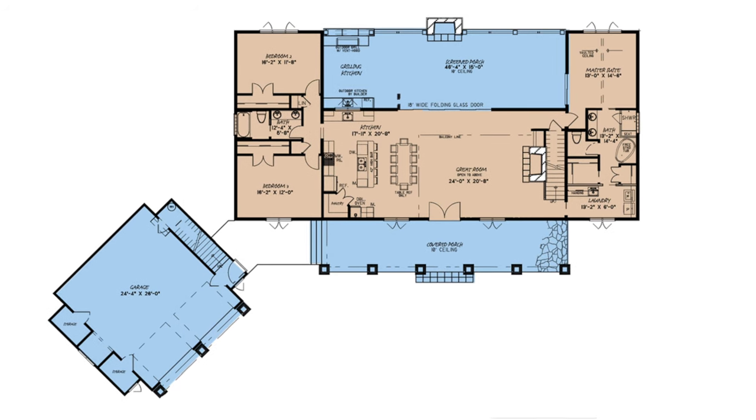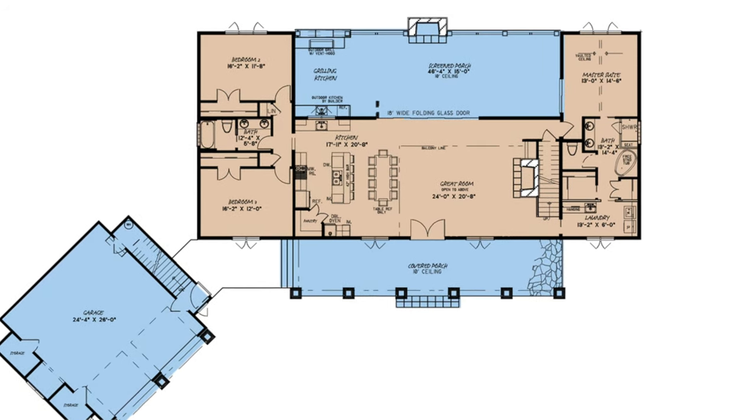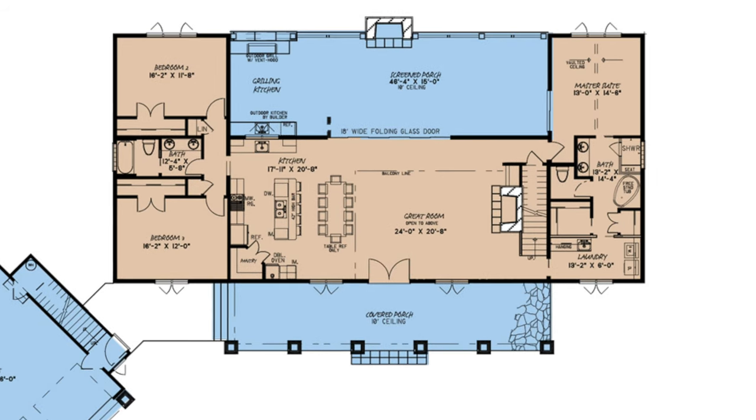The great room flows right through the dining space into the kitchen, and there is a massive 18-foot wide folding glass door in the rear going right into the screened porch. When it comes to this home, you have all the space for entertaining that you could possibly need.